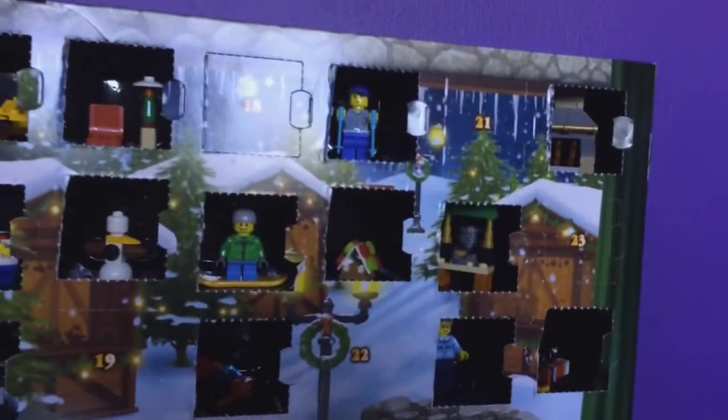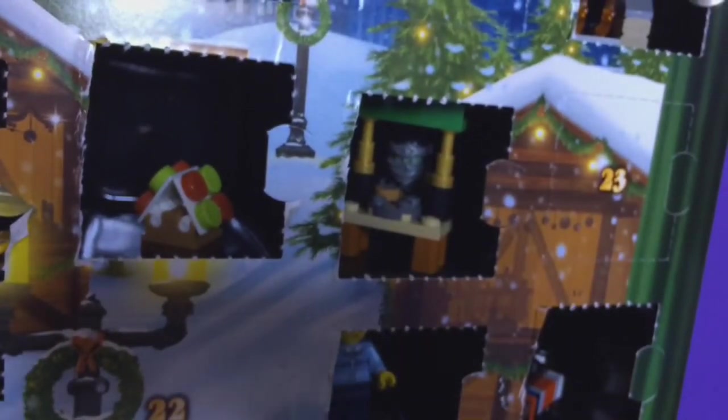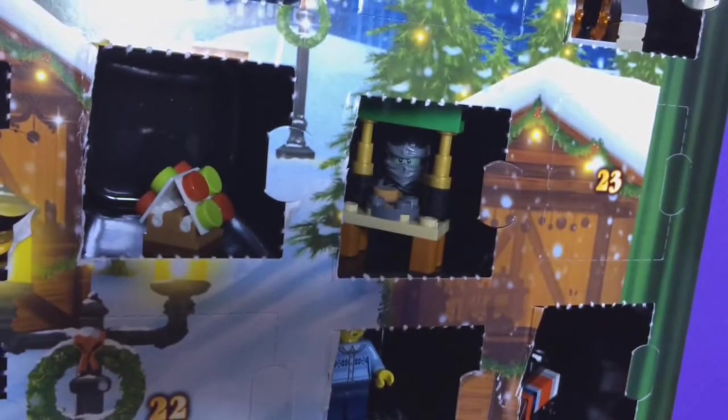Hold on. Someone is in the door with the cookies missing. Aww, it's just cold. He must have got a package. At least we know who the thief is now.